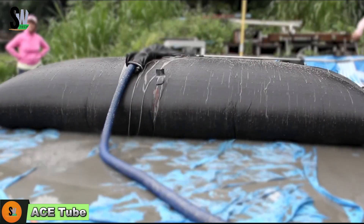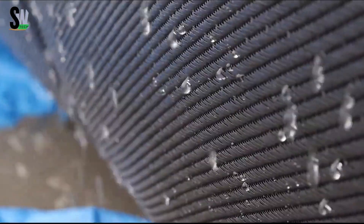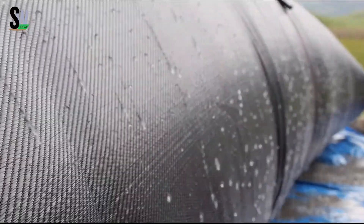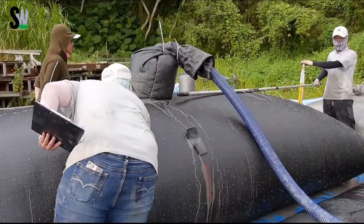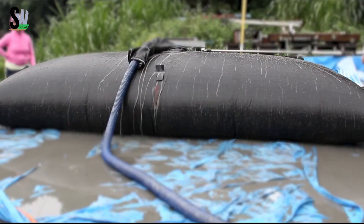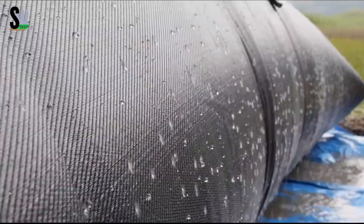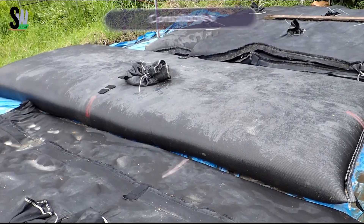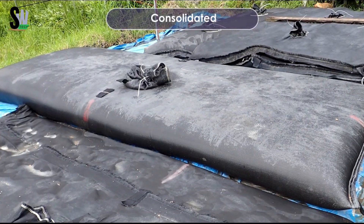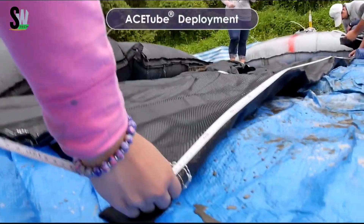ACE Tube is a remarkable solution that works with water, not against it. Designed for shoreline protection, flood control, land reclamation, and erosion prevention, this system uses high-strength geotextile tubes instead of rigid materials like concrete or steel. Each tube is filled with sand or dredged sediment via pump, creating a dense, stable core as water drains through the permeable fabric.